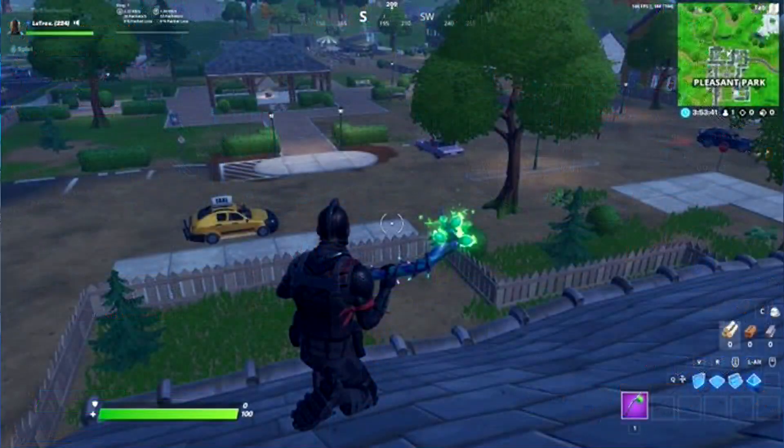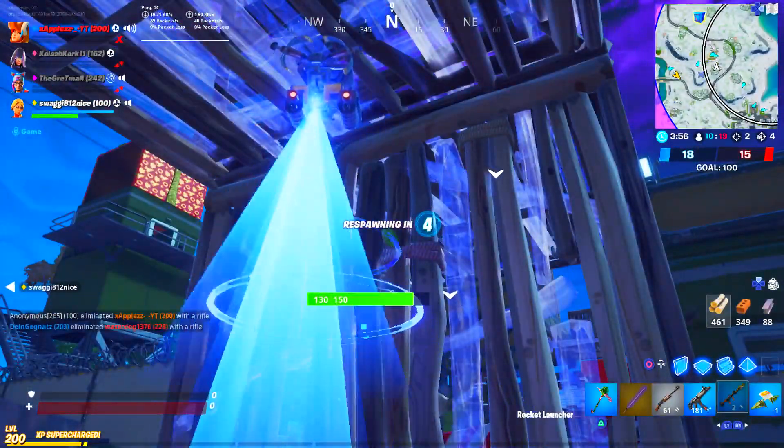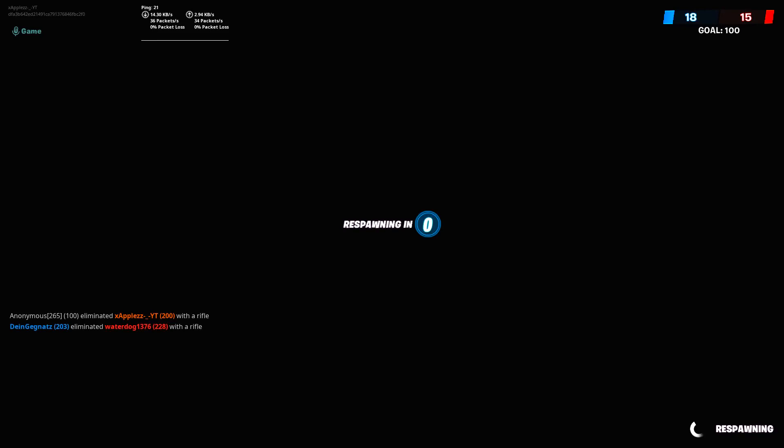Speaking of events, Pleasant Park has gone all dusty right now and I'm pretty sure it's called the Dust event. We're not sure what's going to be happening, but Pleasant Park has gone all dusty and we're not sure why. It might be a visual glitch or it might just be a whole new Pleasant Park event coming at the end of Season 1, Chapter 2.